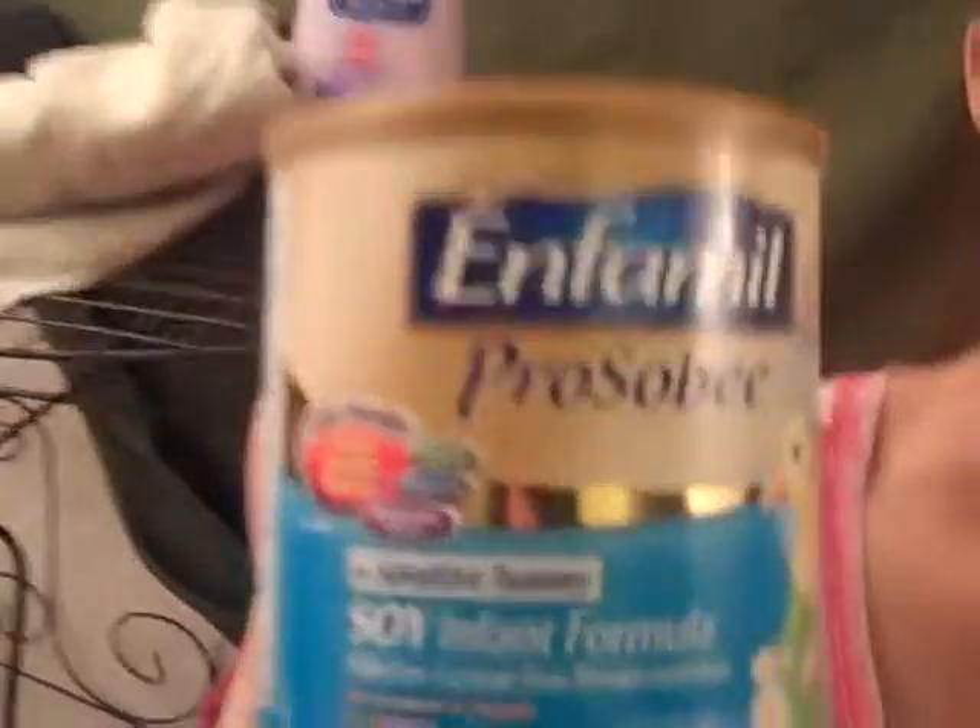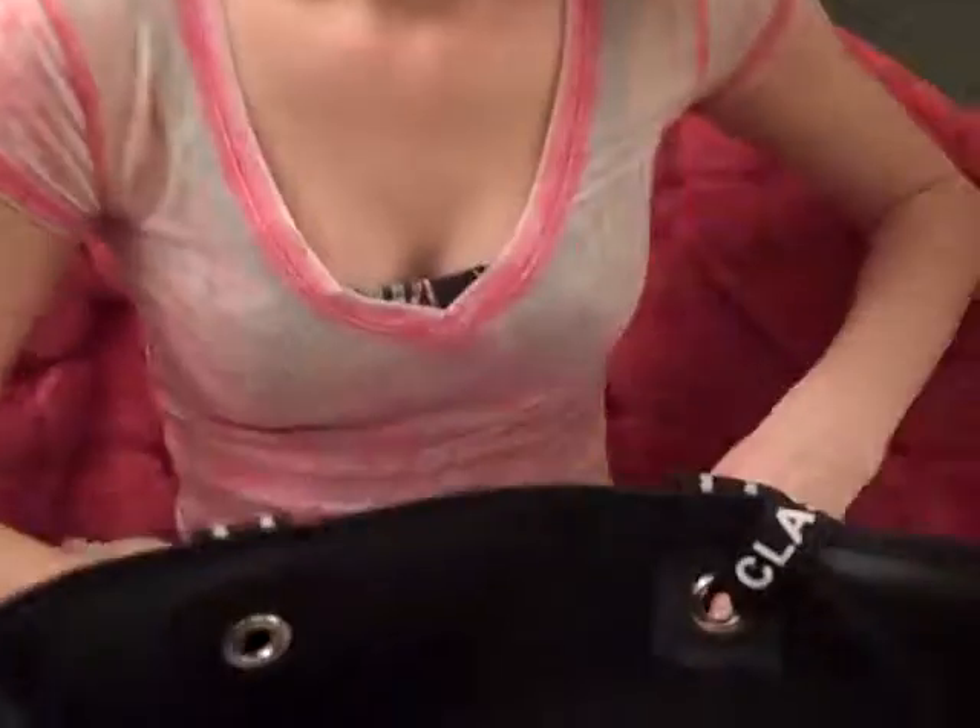And then I have her formula. Why do you get soy formula? Because she likes it better — she likes the taste better. I think it's sweeter.